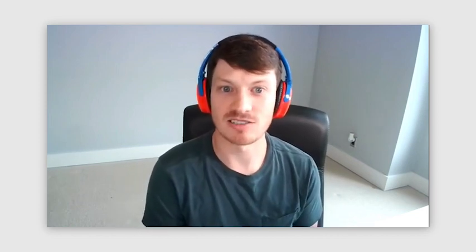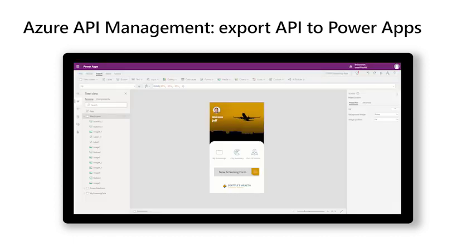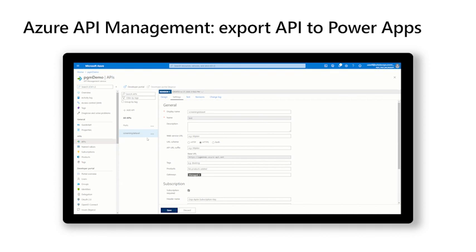In API Management, when I click export on my API, I have several options of different services to export to. If I click on Power Apps and Power Automate, I can select my Power Platform environment and pick a name for the API. That's literally the only unique step I need to take as a pro developer to expose this API so people can build applications on top of it inside the Power Platform. Putting it into Azure and exposing it to API Management are things I'm probably already doing — so the only additional step is clicking a button.